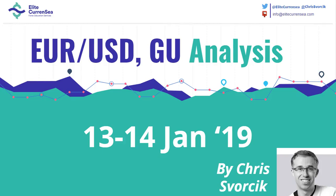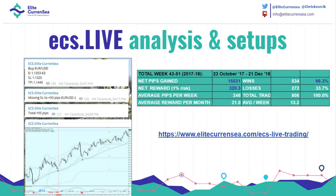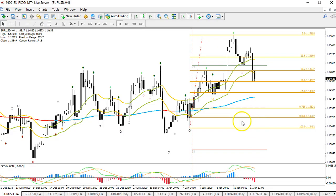Hi there traders, this is Chris from Elite Currency with an update on the Euro Dollar and Pound Dollar. Last week we had a lot of setups with ECS Live — check out ECS Live trading: 17 trades, 12 wins in last week alone. Here you can see the stats of the last one year and three months, so check it out and join us for the setups of next week.